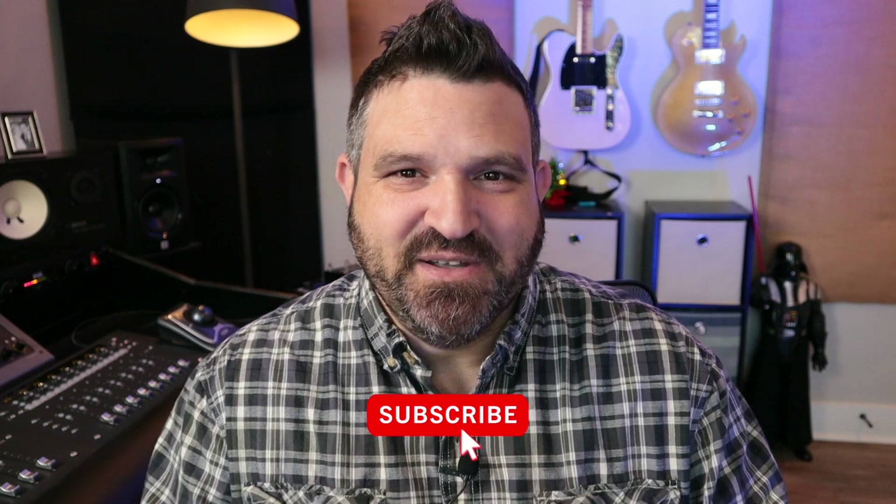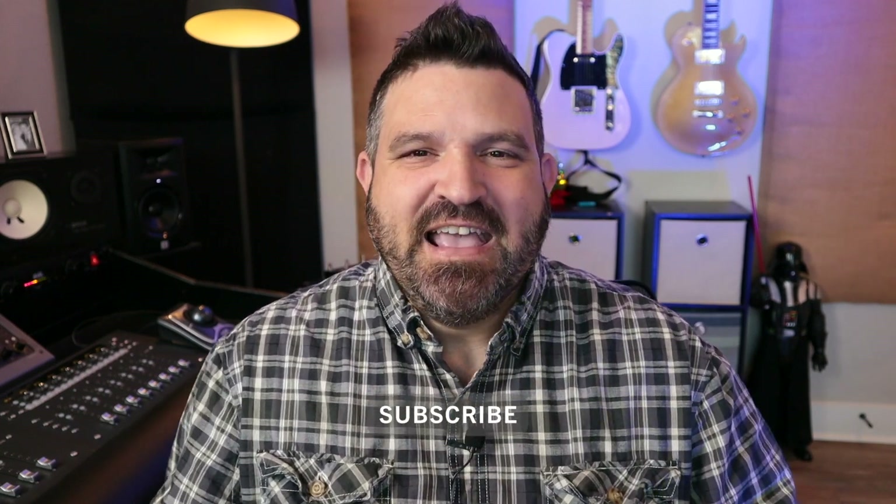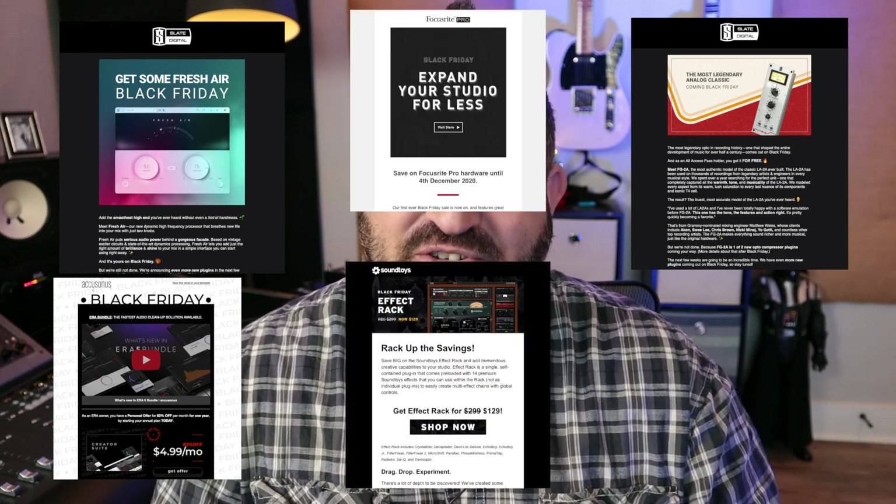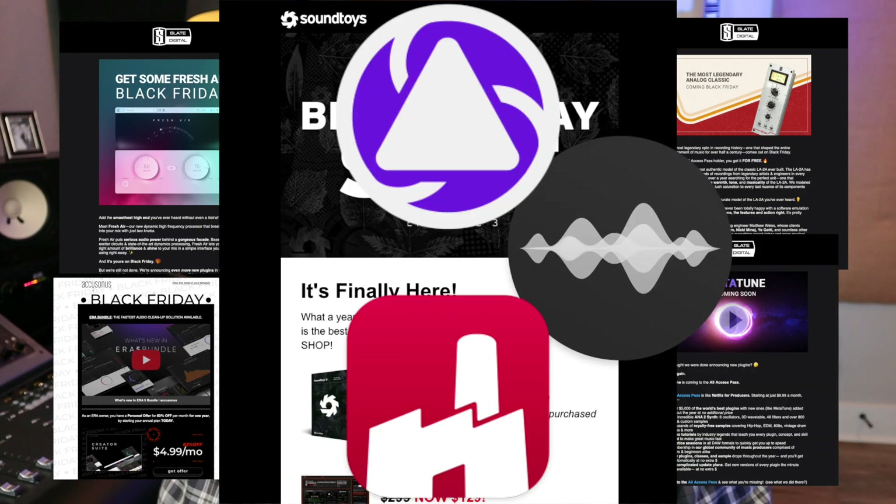At the time of filming this video, it's actually the week of Thanksgiving and Black Friday is coming up, which means all the manufacturers are putting out all their sales. I have just been bombarded in my inbox with email after email of all the Black Friday special deals from all sorts of manufacturers.